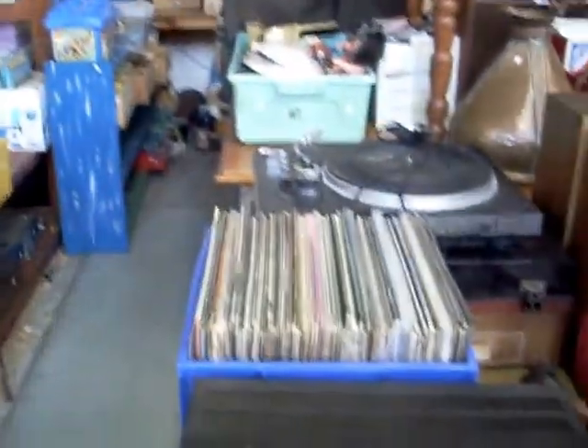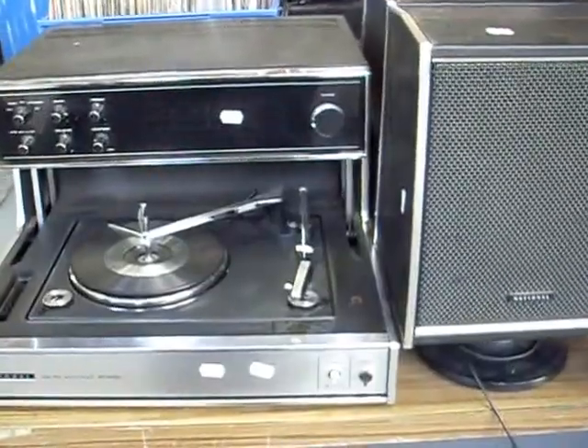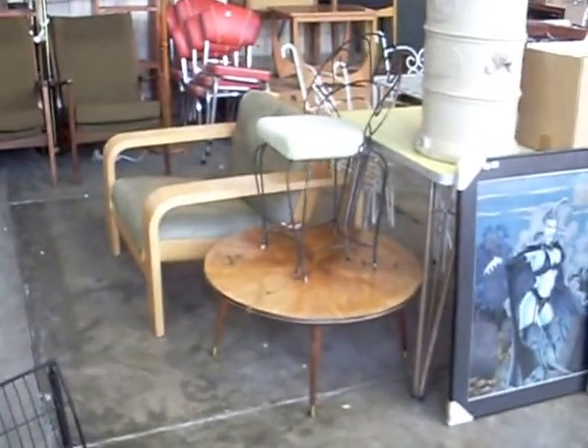Lots of records this week, guys, and stereo systems. This one's a little cracker — sort of late 60s, early 70s. Big box of records. Some more cool chairs. Nice little Parker moulded plywood chair over the back there.